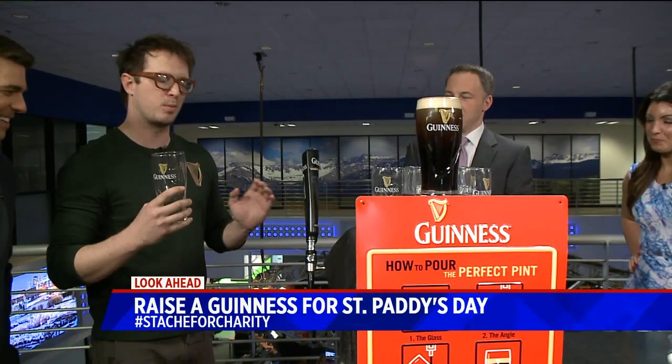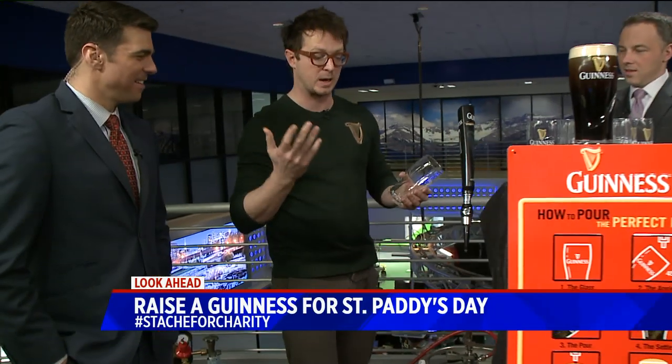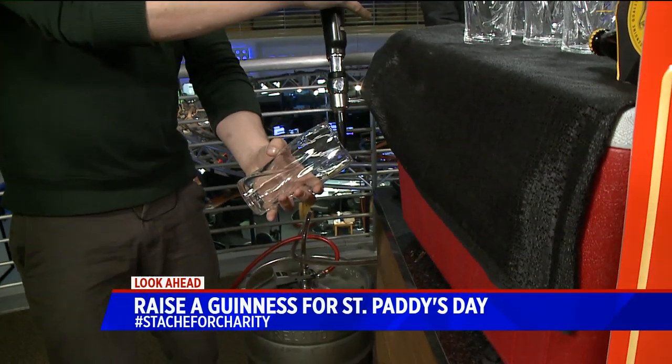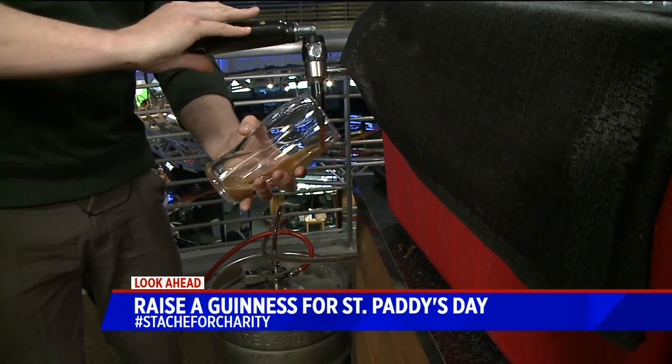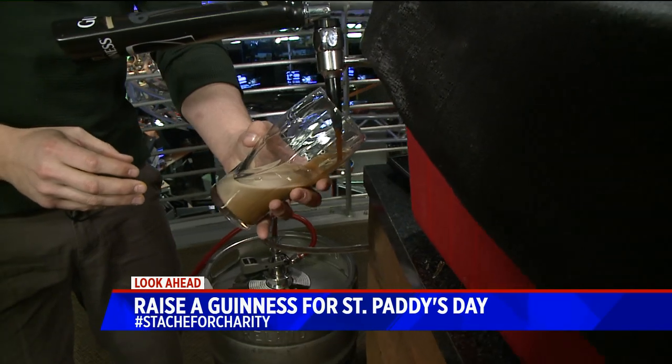We're going to teach you how to pour the perfect pint. There's a whole ritual and legacy to this beer that goes back almost 200 years. The first part of the pour: you pour straight towards the glass at a 45-degree angle, all the way down. This takes 119.5 seconds.